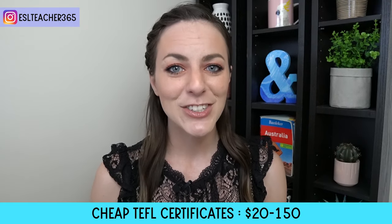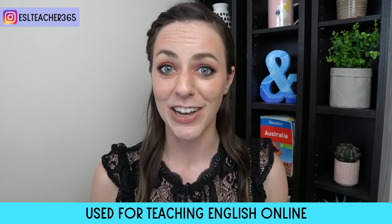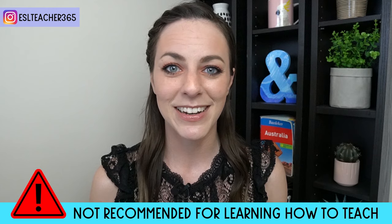TEFL courses can be as cheap as $20 and as expensive as $3,000 or $4,000 — that's a huge difference. Cheap TEFL courses are usually between $20 and $150 and are often used for teaching English online. I do not recommend these courses for teaching abroad because they are very basic. You get what you pay for in terms of content and learning. While many of these cheap TEFLs claim to be equivalent to 120 hours, teachers can usually finish them in only a few days, as they're often a long document with no videos or interactive content.